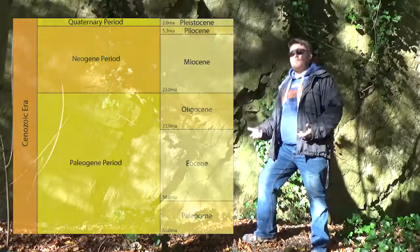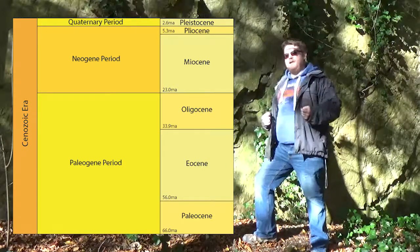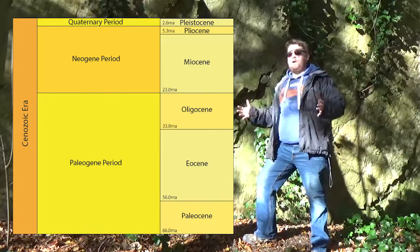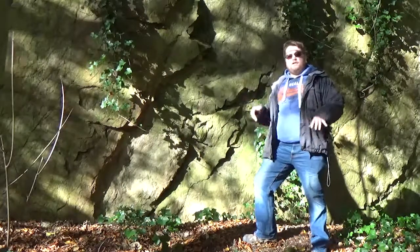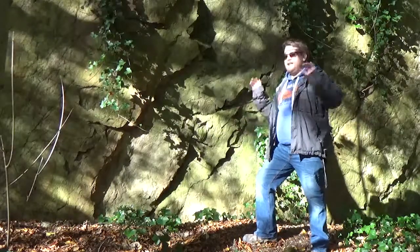Before the Pleistocene epoch, there are two geological periods: the Neogene and the Paleogene, and they used to be referred to as the Tertiary. This whole time period is the rise of mammals after the Cretaceous extinction of the dinosaurs. And in Shropshire, we've got no Neogene rock anywhere — nothing, nada, zip.